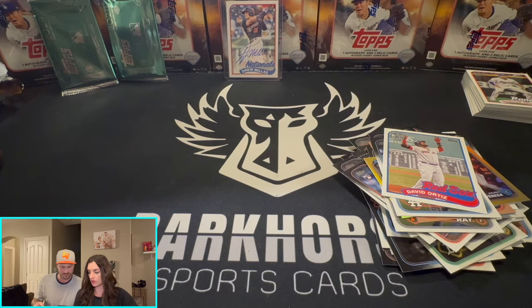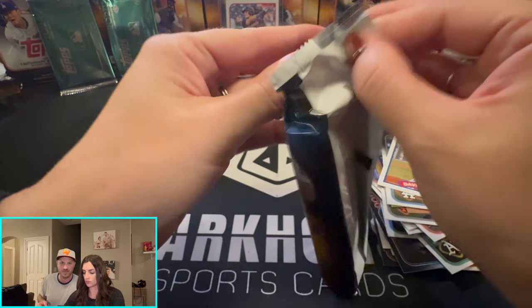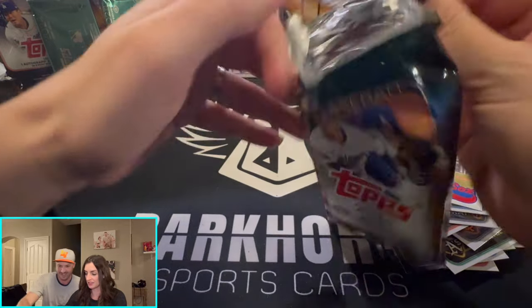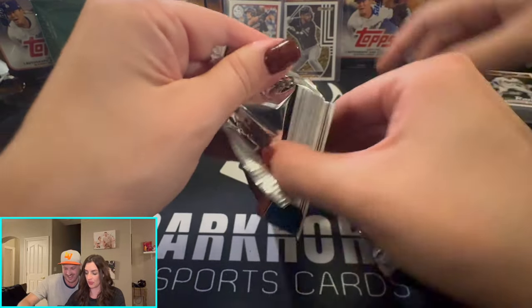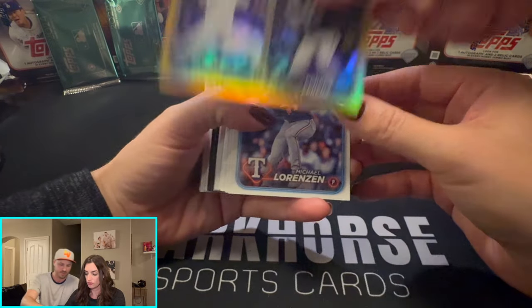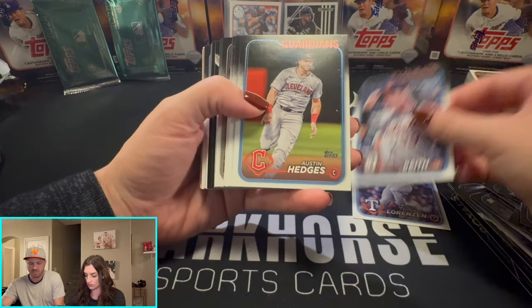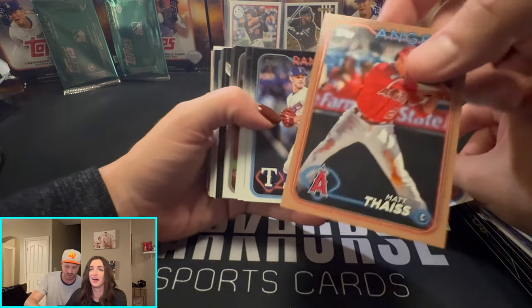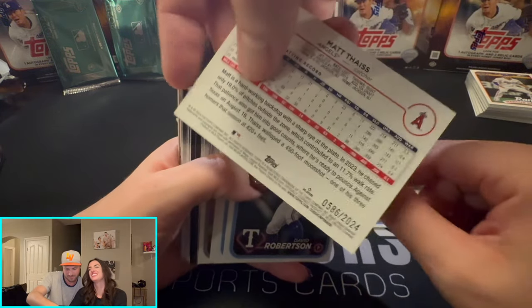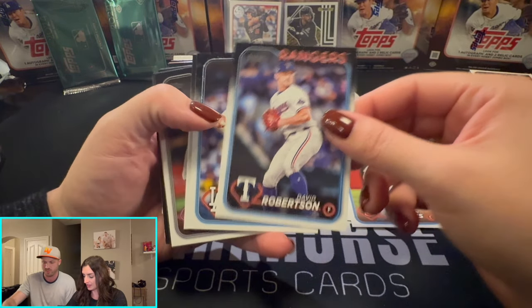We got eight packs left — we're cruising and we're only a third of the way through the agenda. This gold foil board is hobby jumbo only, and it's numbered out of 2024.